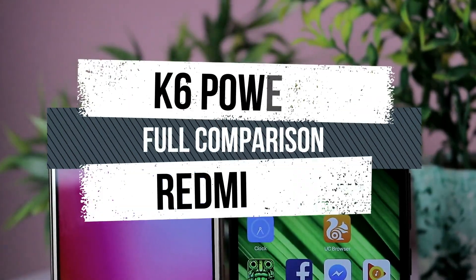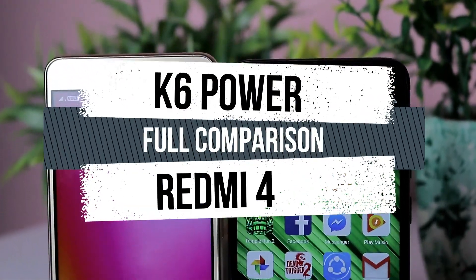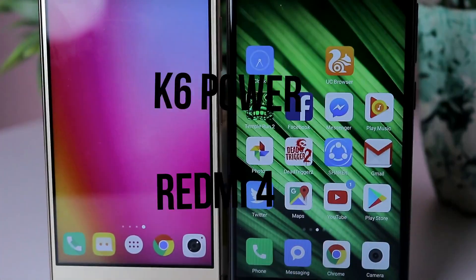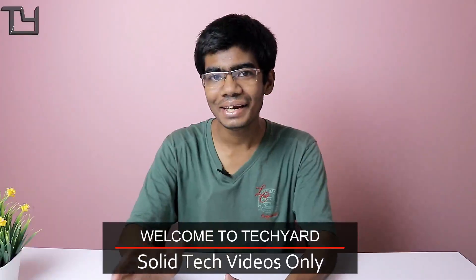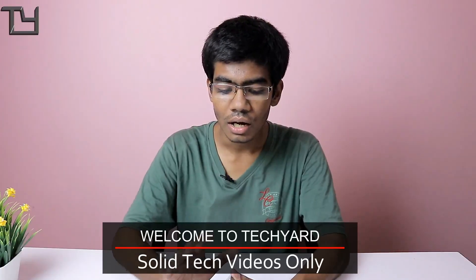Hey guys, this is Saurav from Take Care and welcome back to our channel. Today I have the K6 Power and the Redmi 4 and I will be comparing them. A few days ago I made a speed test comparison — that will be linked here. In the speed test, the Vibe UI of the Lenovo K6 Power outperformed the MIUI of the Redmi 4.